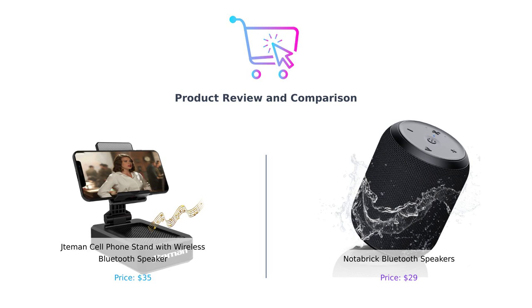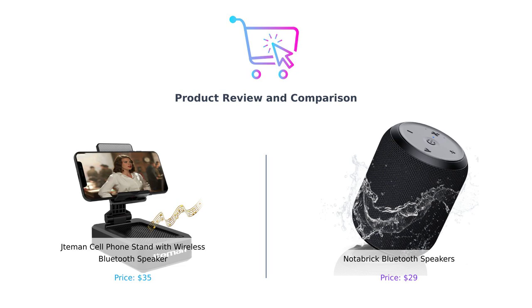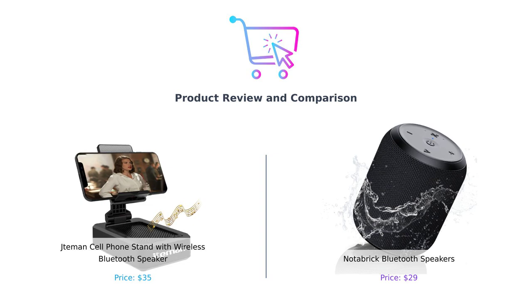Now, you might be wondering: do I need a fancy phone stand that plays music, or just a portable speaker that's got my back? Well, buckle up, because we're about to find out which one is worth your dollars and which one is just a glorified paperweight.